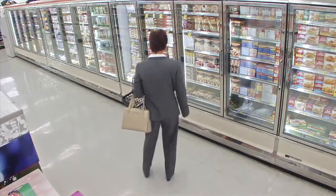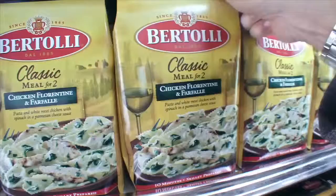Recently, a few real shoppers tried Bertolli skillet meals, and got more of Italy than they expected.